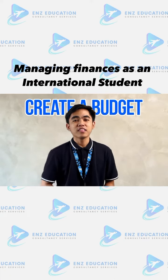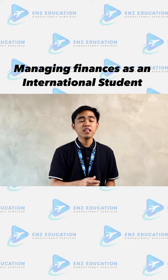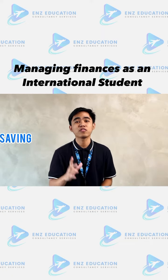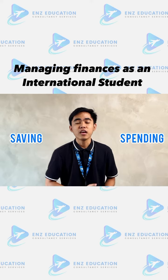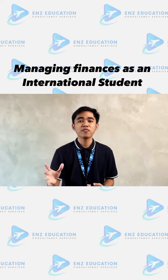First up is creating your financial budget. This tool lets you see exactly where your money is headed and how much of your income goes into saving and spending. It's like having a financial roadmap that keeps you on track and mindful of your spending habits.